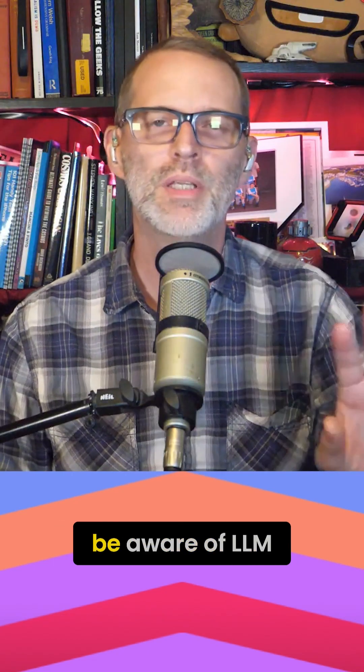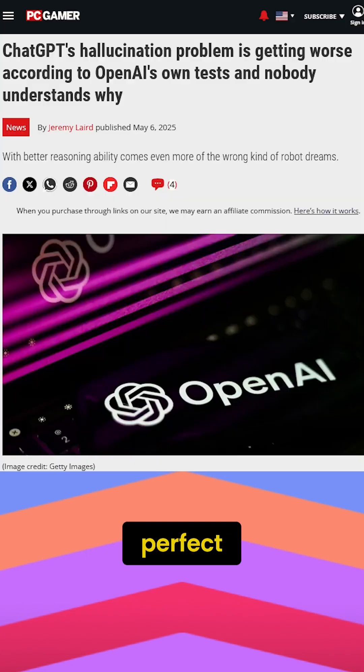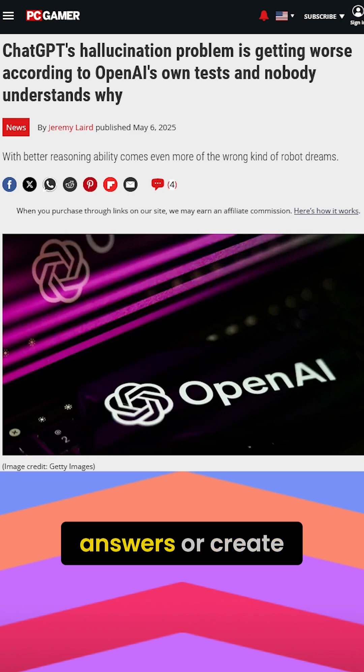Number four: be aware of LLM limitations. They are not all-knowing — they are far from perfect. They sometimes produce incorrect answers or create new facts. Double check that output.